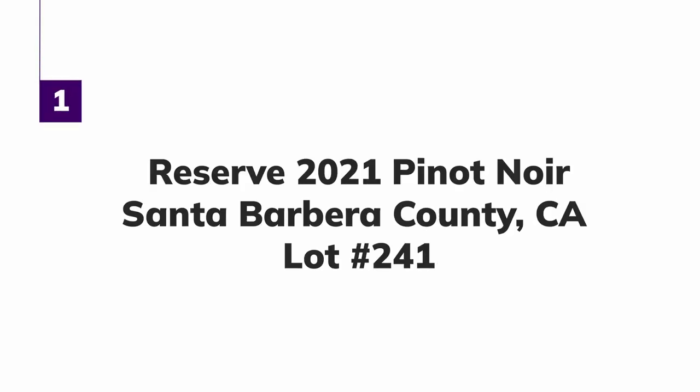Pinot Noir. This is a Reserve 2021 Pinot Noir from Santa Barbara County in California, lot number 241. The description on the bottle — and it's always interesting in these now that we've gotten into a few of them — notes of Bing cherry, cranberry, toasted oak, balanced with bright acidity and silky soft finish. Produced and bottled by Bazzano and Company, Morgan Hills, California. This is 14.7% alcohol by volume and a whopping $9.99 at Trader Joe's.